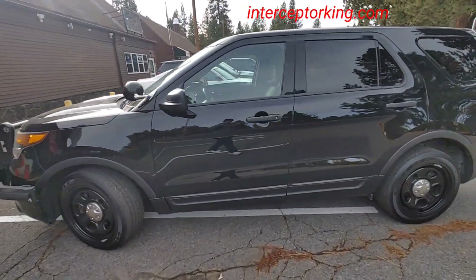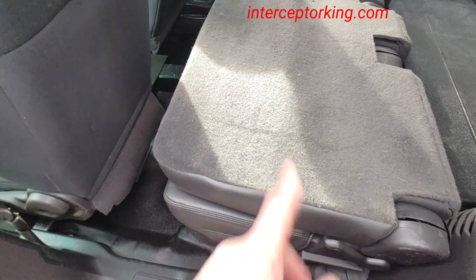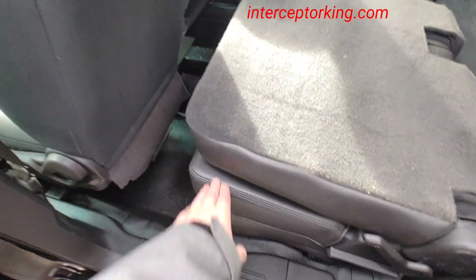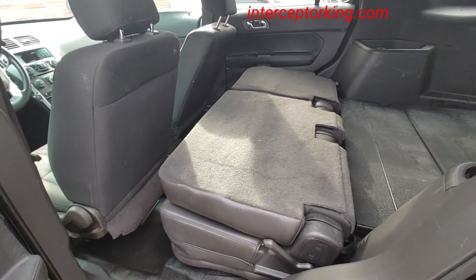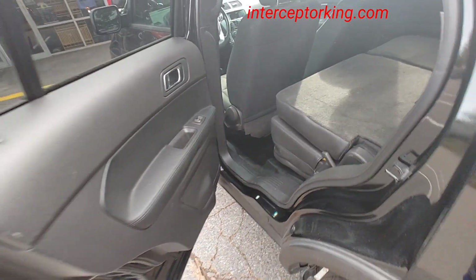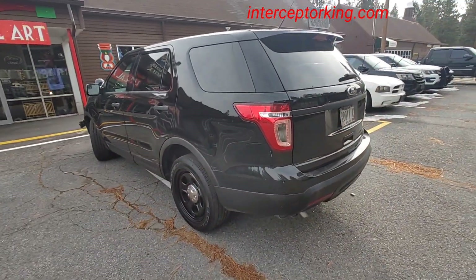Let me show you the back seat real quick — it's folded down. There it is. I just have to put a few bolts in and it'll be bolted in. You can fold it back — it's vinyl, brand new, never been sat in, sat in a warehouse. New old stock is what they call it. All right, later you guys.